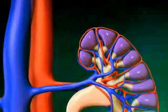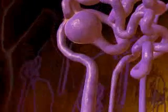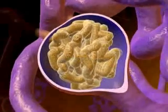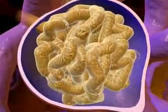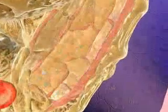Each kidney is composed of about one million filtering units called nephrons. Each nephron contains a twisted mass of small blood vessels called glomeruli. The semi-permeable glomeruli allow water and soluble wastes from the blood to pass through the membrane.